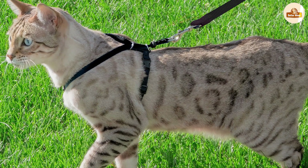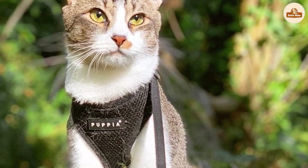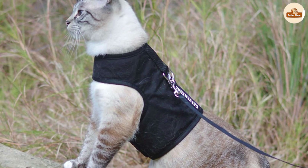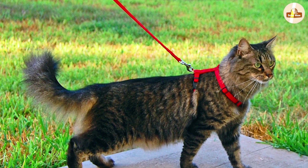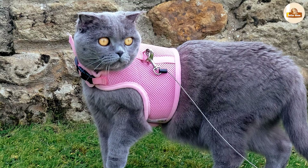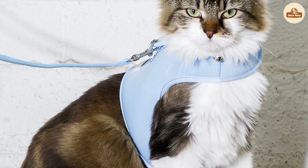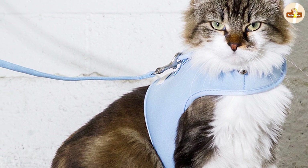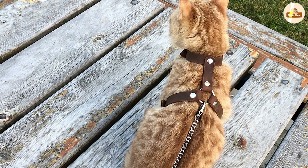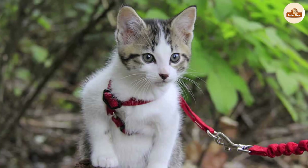Another benefit of cat harnesses is that they are great for cats who are prone to escaping. If your cat is a master at slipping out of collars, a harness can be a more secure option. Some harnesses even come with a locking mechanism that can make it even more difficult for your cat to escape. However, it's important to note that not all cats will enjoy wearing a harness — some may find them uncomfortable or restrictive. Additionally, some cats may still be able to escape from harnesses if they are determined enough. Therefore, it's essential to introduce your cat to the harness gradually and to make sure that it fits properly.